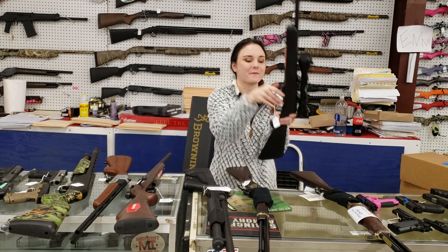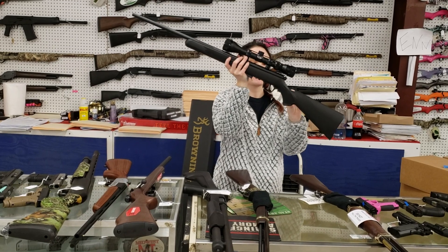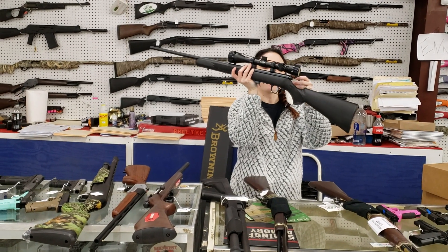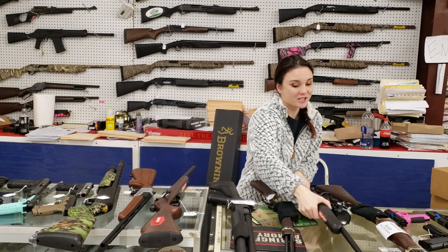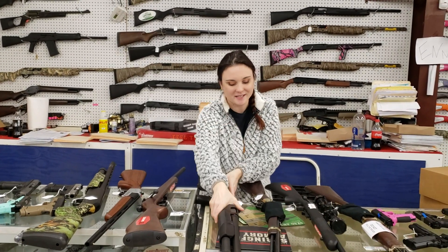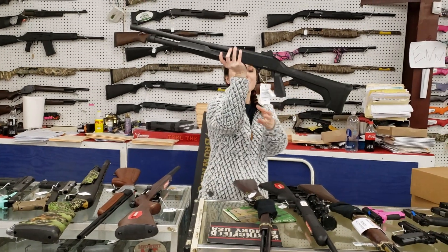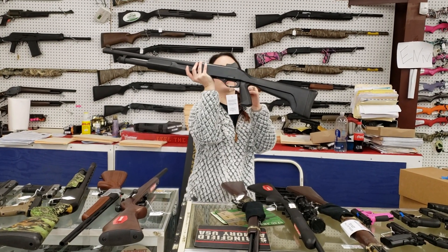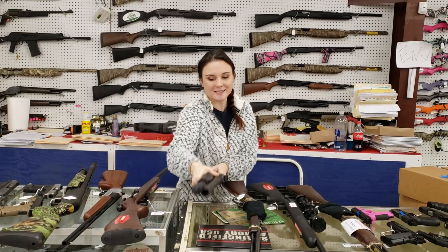I'm going to start my video today with my new stuff that came in. We've got the Savage 93R17 with the scope, y'all — all black. She's $285 plus tax, 17 HMR. Definitely don't miss out on that. Stevens 320 12-gauge with the pistol grip and ghost ring sights — she's $230 plus tax.